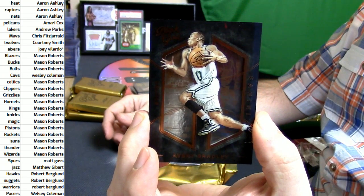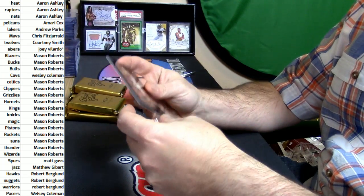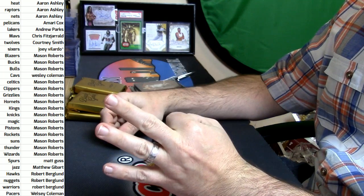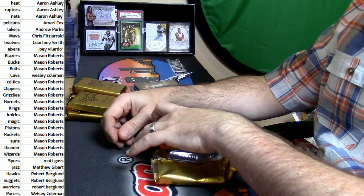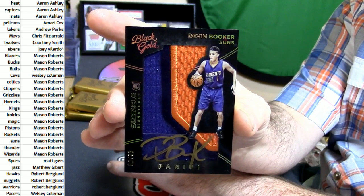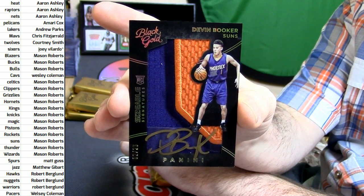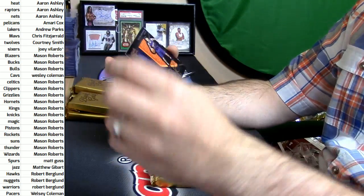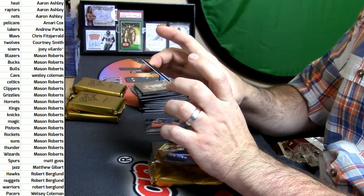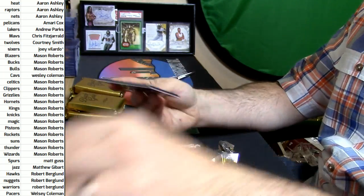120 out of 199 debut signatures for the Bulls — Bobby Portis, Bobby Portis. Celtics, Avery Bradley. This is a good card — 2 out of 25, 3-color on-card rookie autograph for the Phoenix Suns, Devin Booker. That's a good card. 21 out of 25 triple — Aaron Gordon. That is a disgusting card.